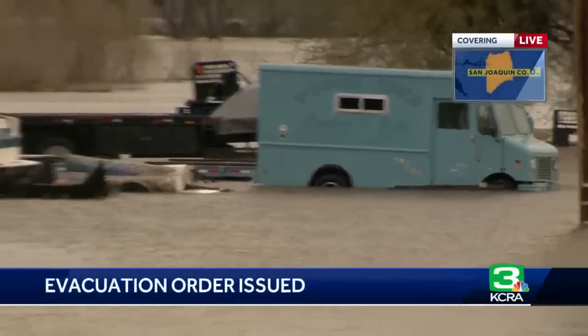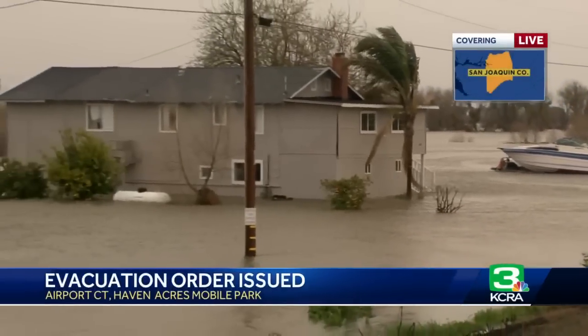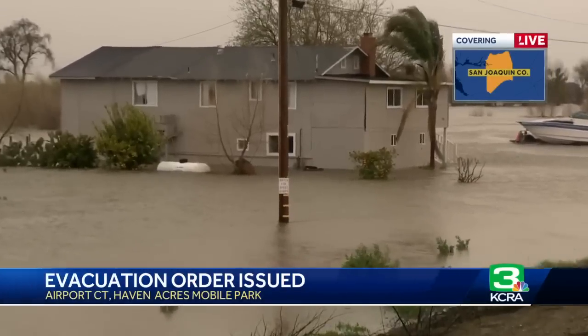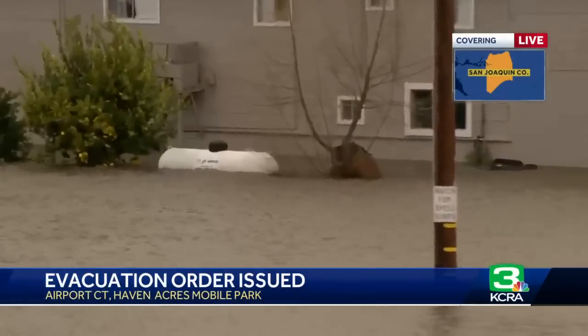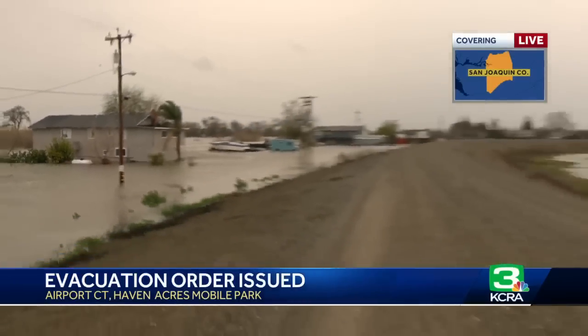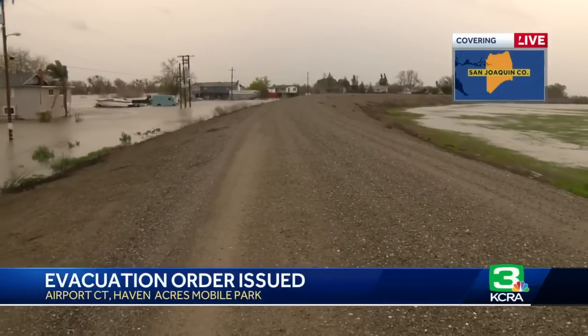Here is a live look at the water from the San Joaquin River flooding into these homes. To put it in perspective, this is a very rural area. This is an official street — Airport Court — but it is an unpaved, high-elevated road with homes to the left, and to the left of those homes is the San Joaquin River.